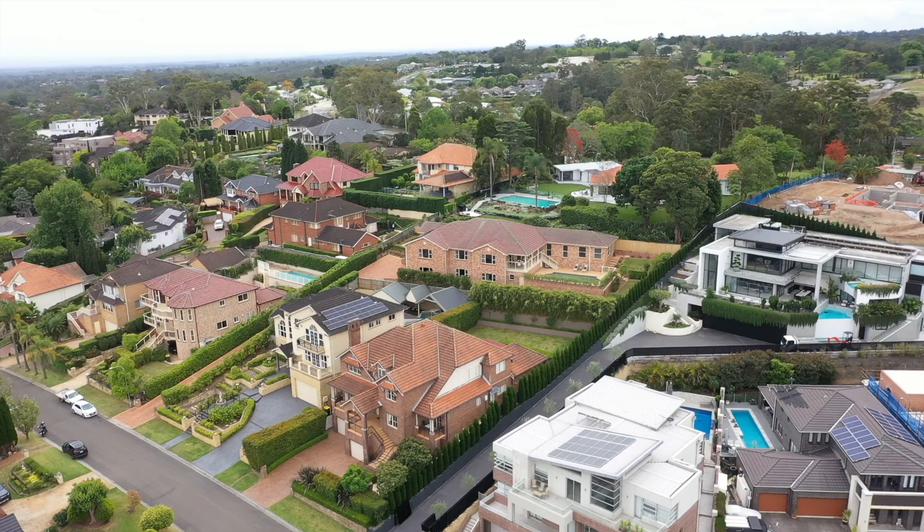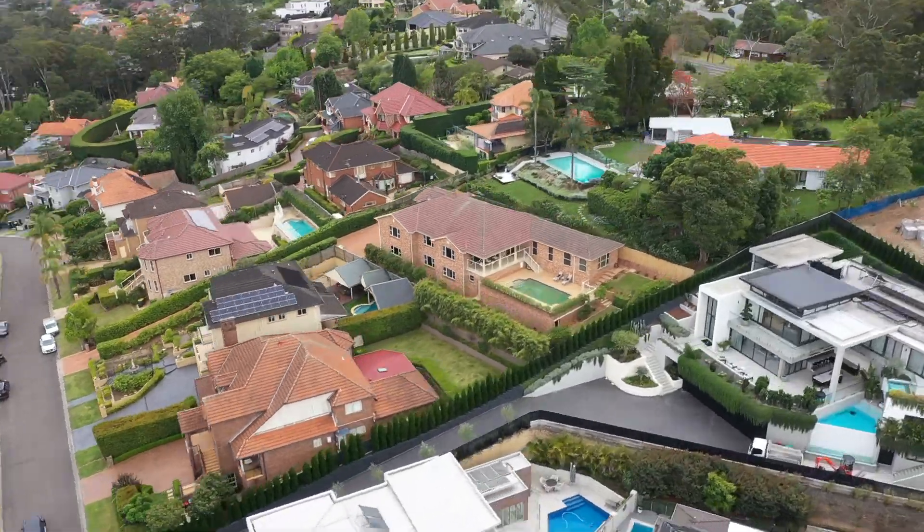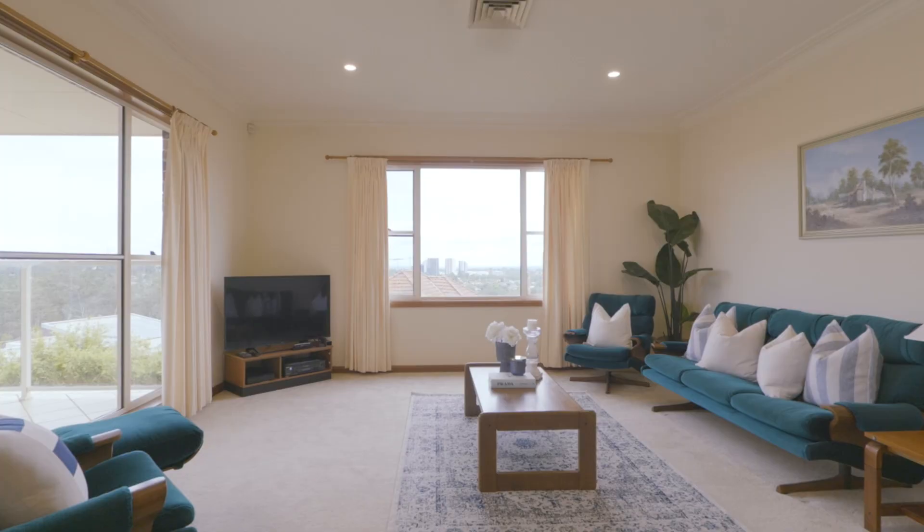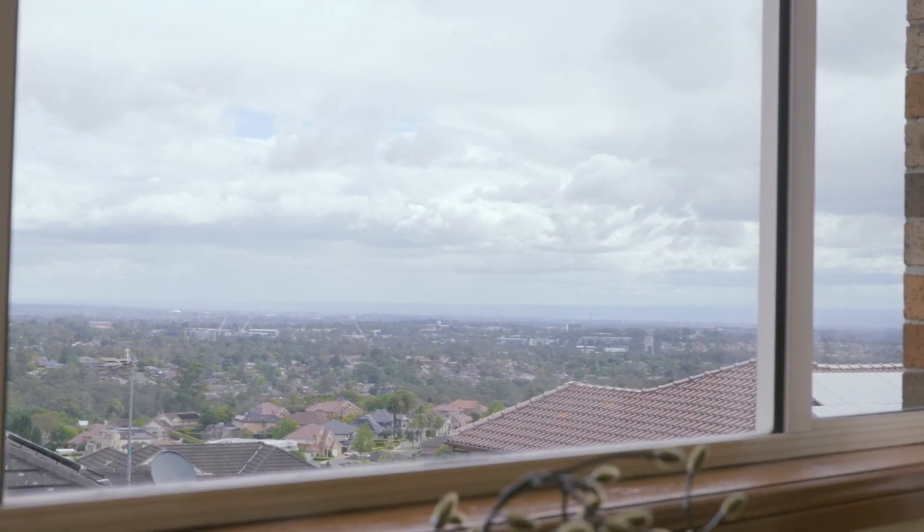Hi everyone, I'm Karen D'Angola from Dye Jones and what a fabulous home we have here available in Glenhaven. Think long private driveway, an elevated 1174 square metre block and a home that offers you the most captivating district views.